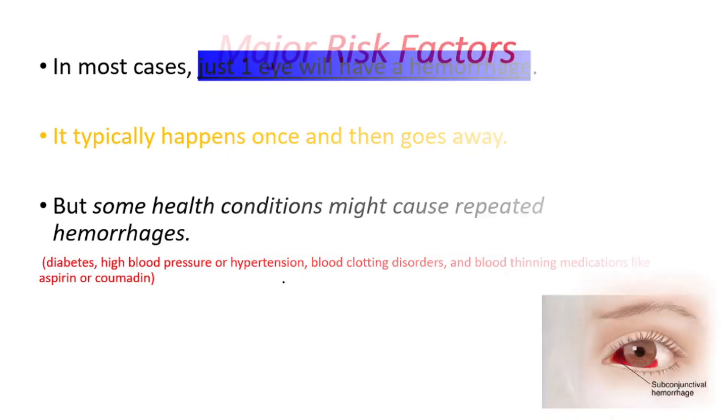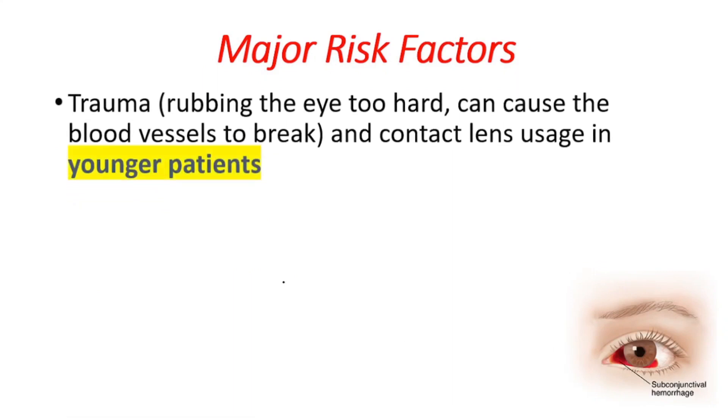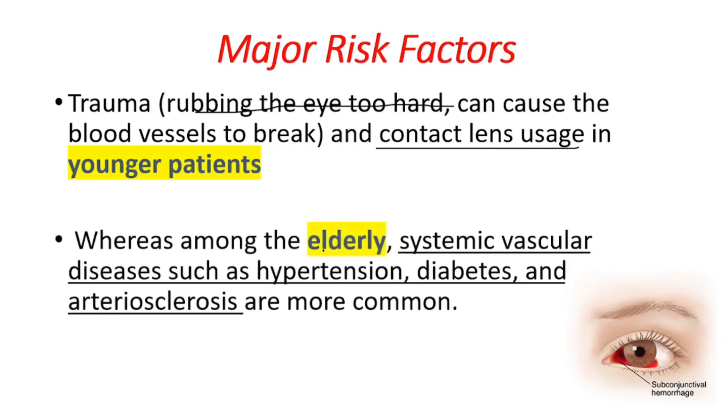Major risk factors are trauma for younger patients. It could also be rubbing the eye too hard or contact lens usage. For elderly patients, systemic vascular diseases such as hypertension, diabetes, and arteriosclerosis are key risk factors.